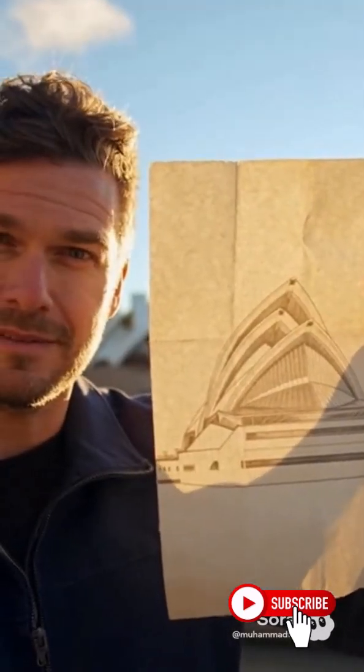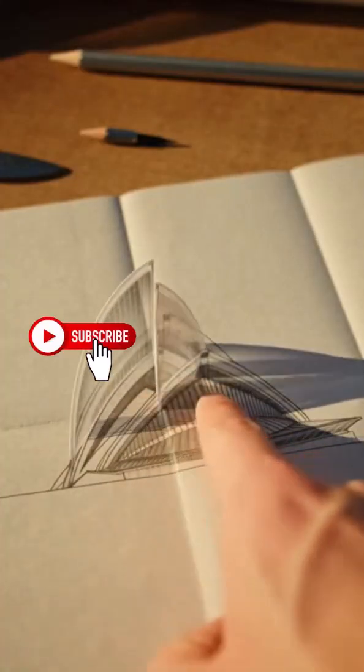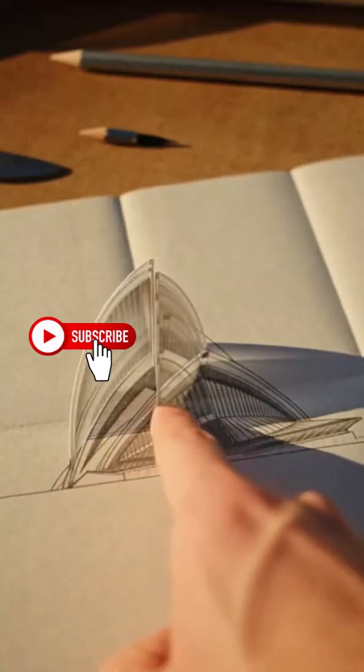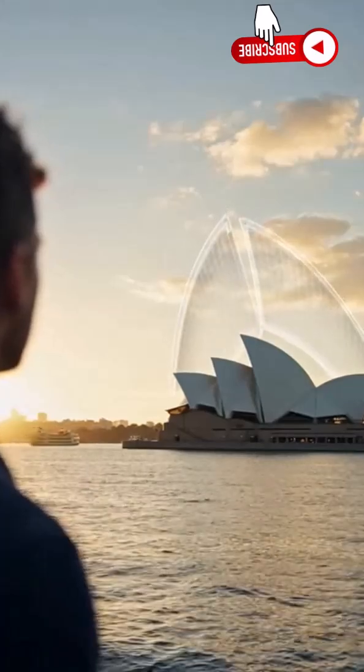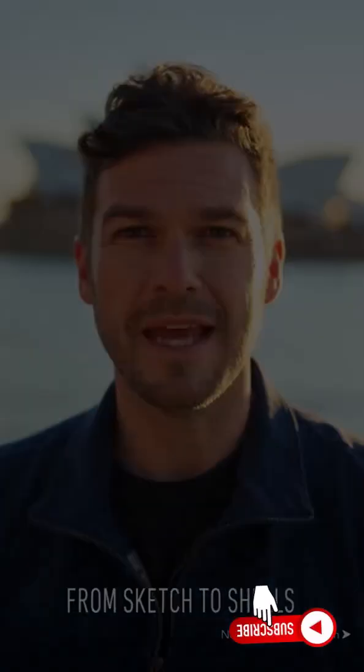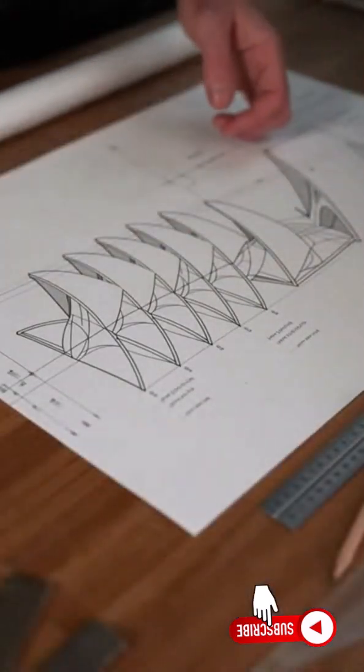They said it couldn't be done. Just a sketch on a napkin turned into a city icon. What started as a curve became a question of geometry — a bold sketch, a bigger question. The napkin sketch looked beautiful, but the roof looked impossible to build.